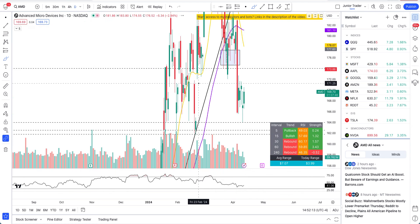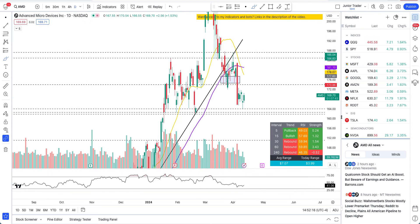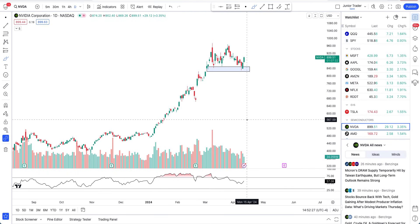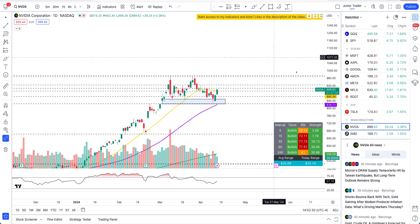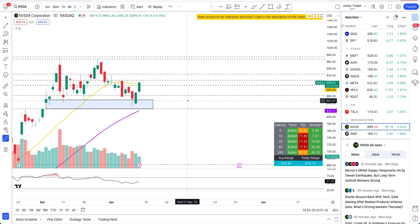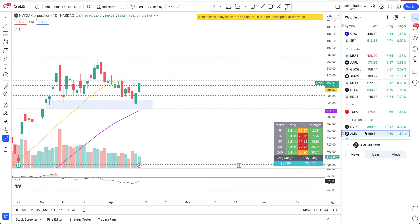I did a video on NVIDIA this morning — check it out on my channel. It explains how NVIDIA turned full-on bullish. I talked about it yesterday, and today it's rocketing. If you have access to my day trading bot or swing trading bot, you're already in the money. I'll show the day trading bot results on NVIDIA after the market closes as well.